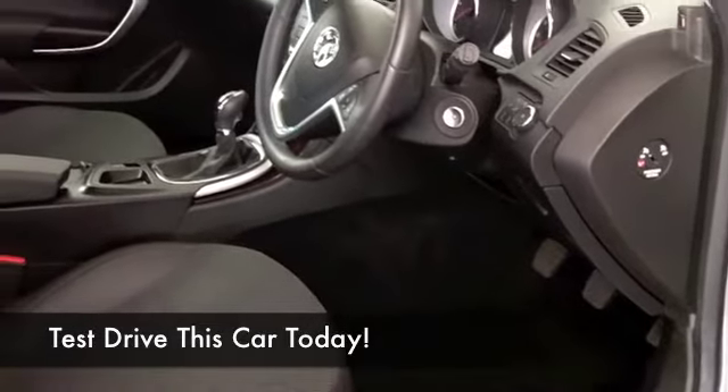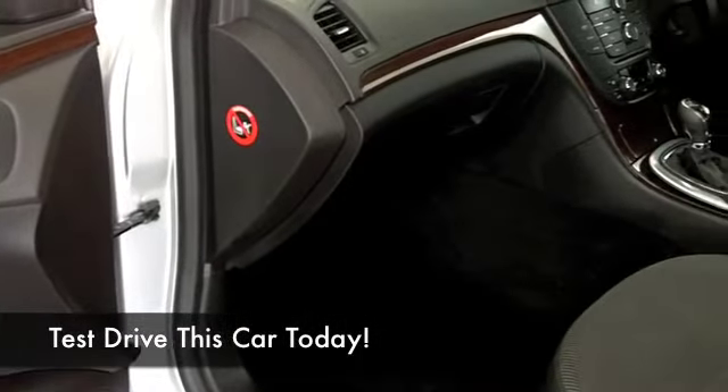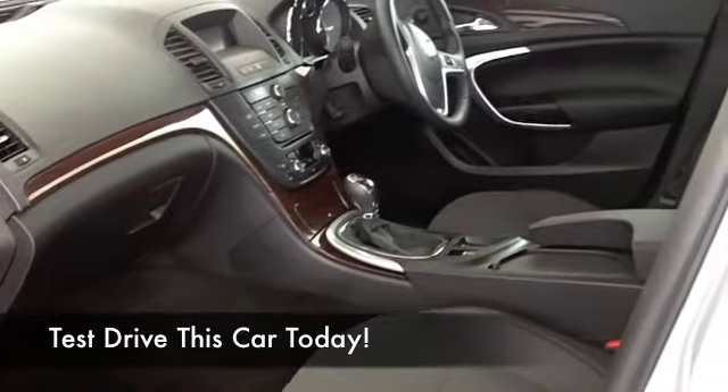With around 1,400 cars on our supersite at Winsford at the moment, when you come down you might be spoilt for choice — but maybe this is the car that you're going to make friends with and want to take home. Come and find out and have a test drive with no obligation.